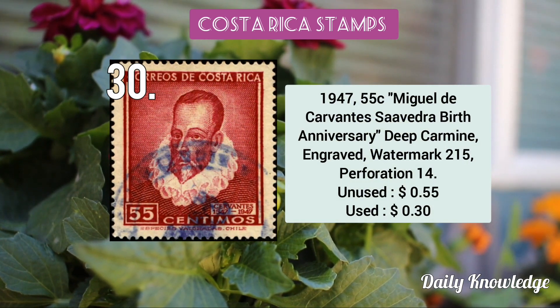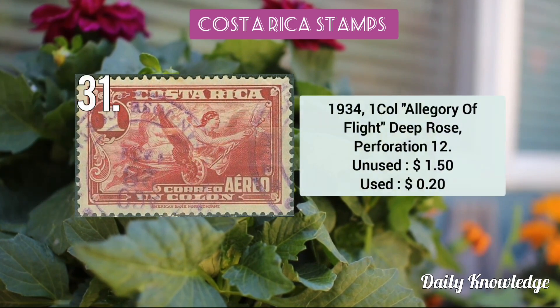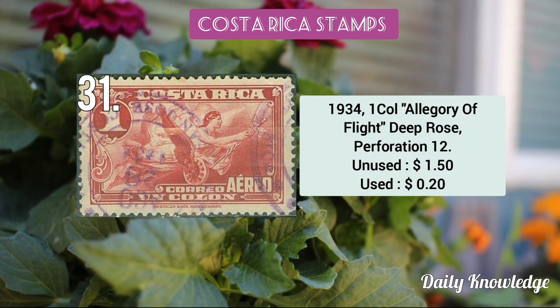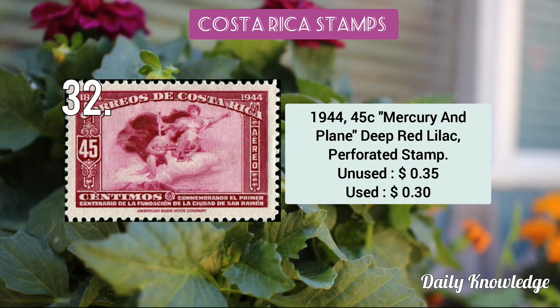The 1934 5c Miguel de Cervantes Saavedra birth anniversary, deep carmine in color. The 1934 1 colón Allegory of Light deep rose perforated stamp. The 1934 45c Mercury and Plane, deep red lilac perforated stamp.